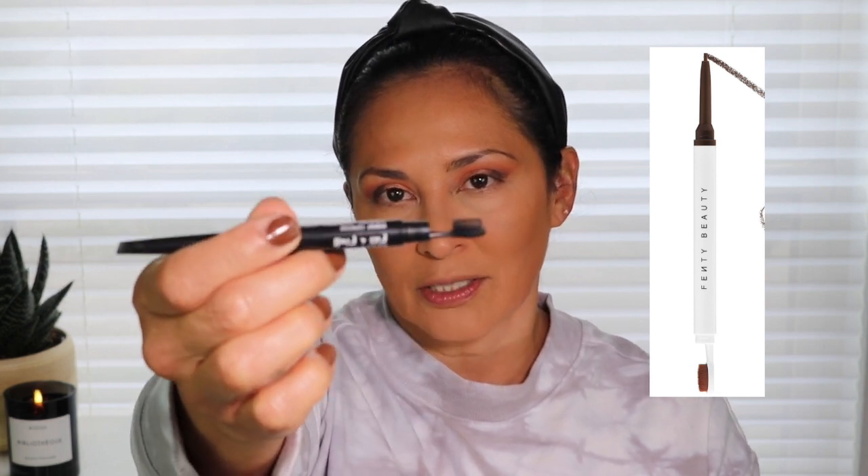I'm going in with the NYX Fill It and Fluff pencil. I compared this to the Fenty pencil — the one on the Fenty didn't really grab my brows, but this one combs through really nicely and grabs those brow hairs. I like this one a lot better than the Fenty one. I'm going to go over just the edge of my brow.